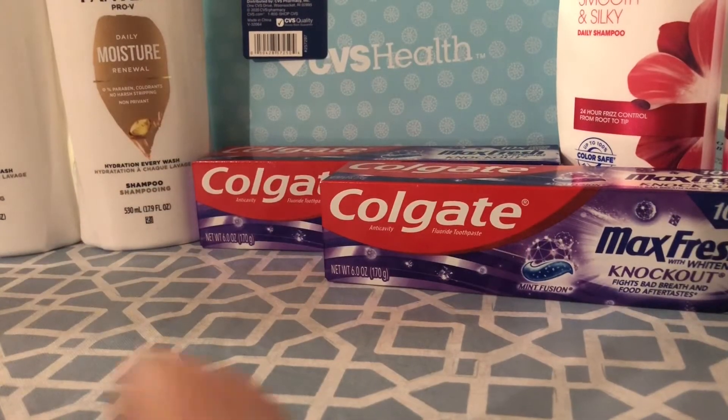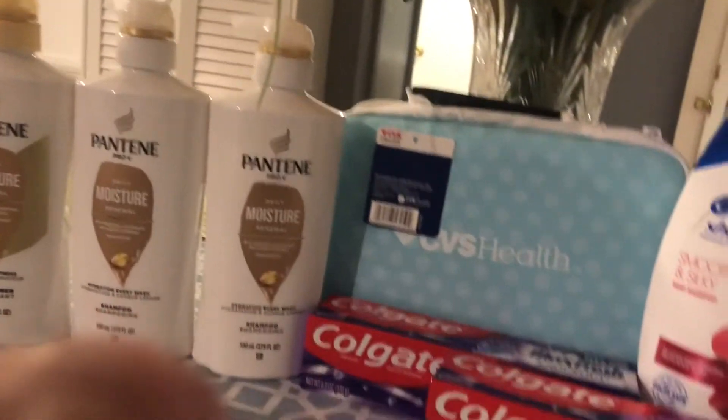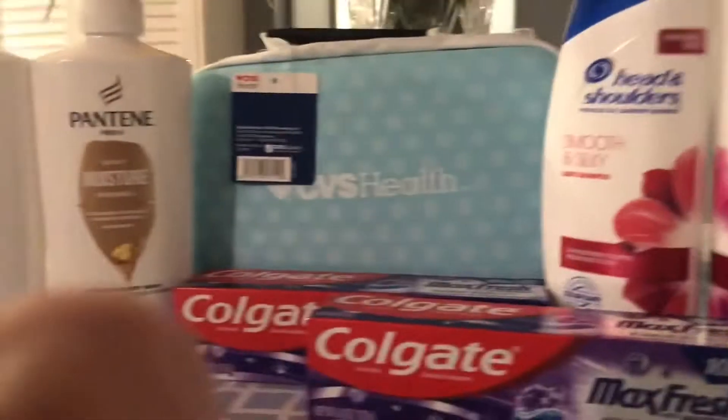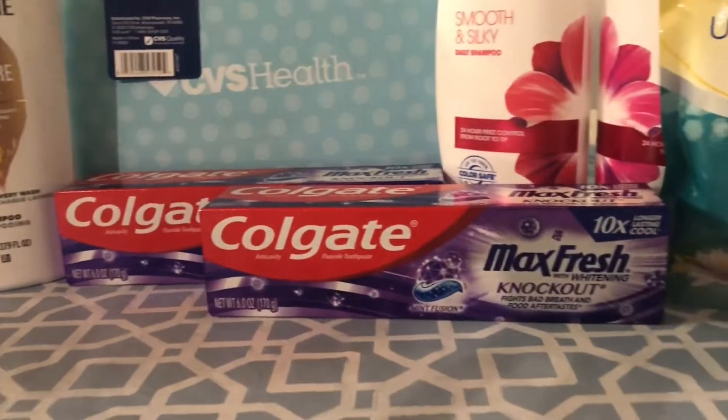Hi everyone, welcome back to my channel. My name is Jonna and I'm doing CVS today. If you're new to my channel, say hi to me down in the comments, and if you're coming back for a visit, thank you, I do appreciate you.